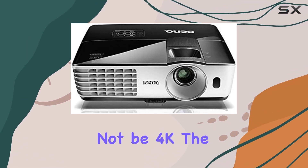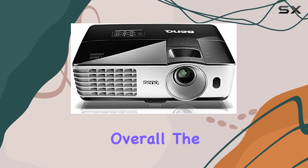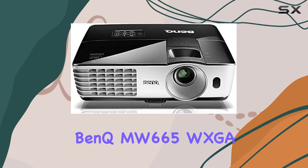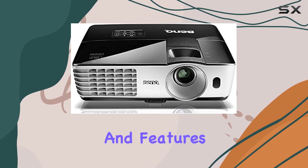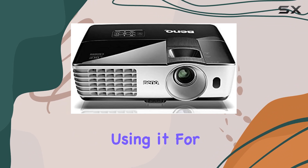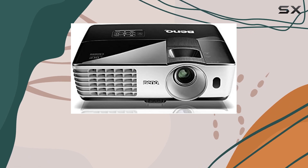While it may not be 4K, the image clarity is still impressive, especially considering the price point. Overall, the BenQ MW665 WXGA projector offers a compelling package of performance and features. Whether you're using it for work or play, its razor-sharp clarity and versatile connectivity make it a standout choice in its class.